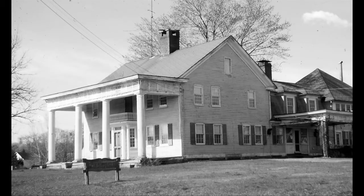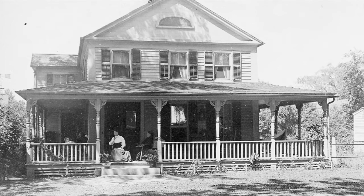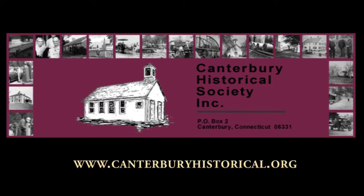And to the north you will find the Pillars, which was built in the 1800s. In fact, if you drive our many back roads, you'll find historic homes throughout the entire town. For more information on these and other historic properties in town, please visit the Canterbury Historical Society's website at CanterburyHistorical.org.